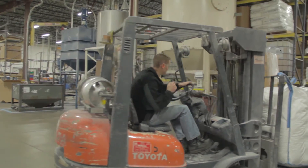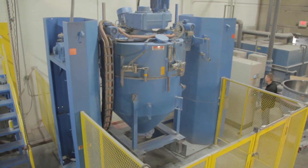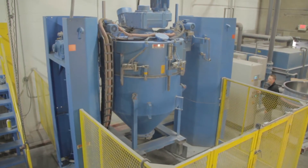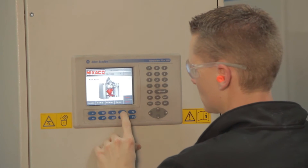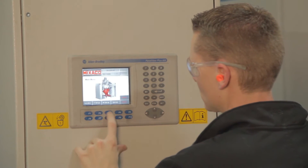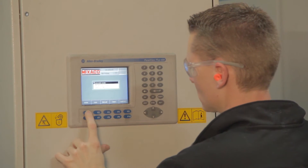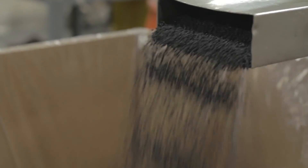Our batch to batch consistency is improved with the incorporation of the Mixaco container mixer and therefore reduced post blending and color corrections. The combination of Mixaco's mixing tool options, their variable speed drives, and the programmable process recipes provides the flexibility and versatility to process a wide variety of thermoplastics and formulas.